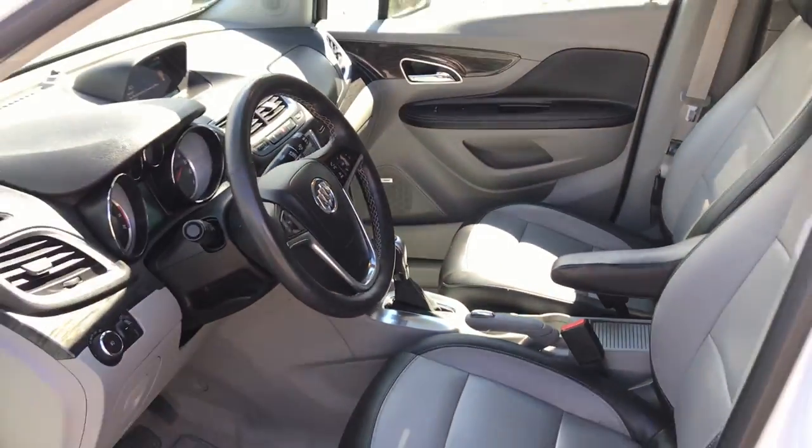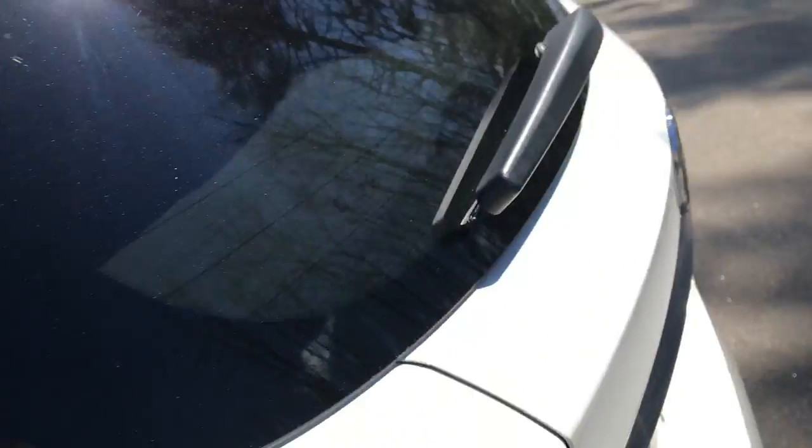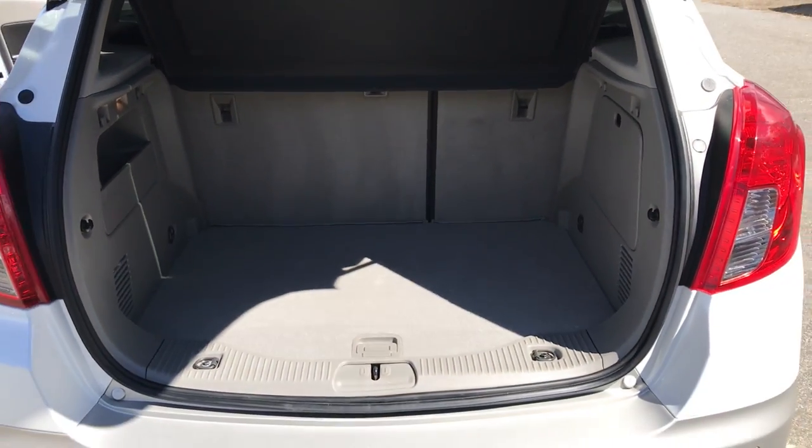Just set the console to your shifter. Take a look at the back seat here — plenty of leg room for all your passengers. Take a look at the cargo area as well. Got your easy open tailgate, it opens right up like that. Got your cargo cover and your storage space there.